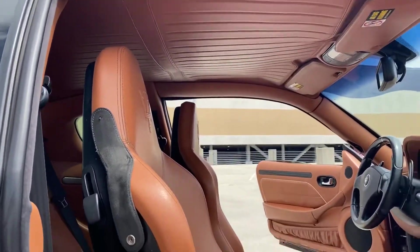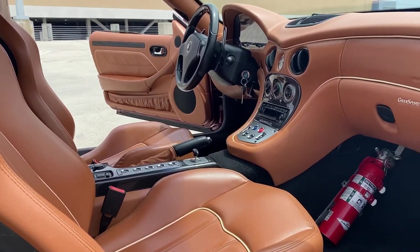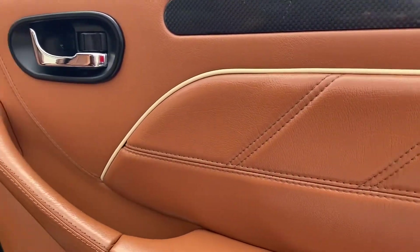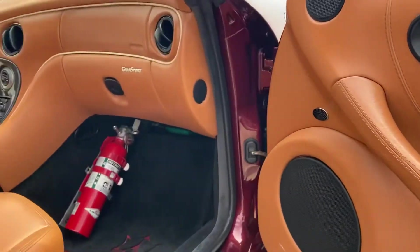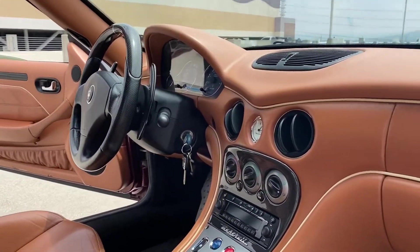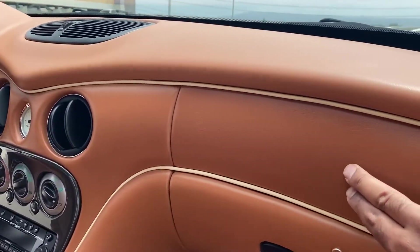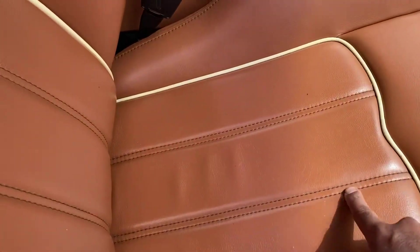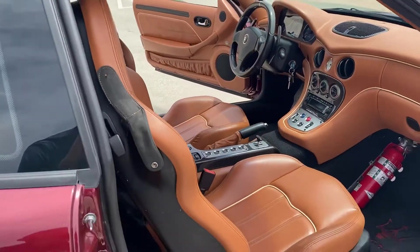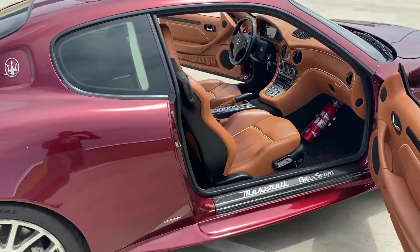The headliner is also leather — that's part of the LE limited edition. On non-LE models, some panels have a cloth or suede-looking insert, and the seats will also have a cloth insert. The LE models come with the full leather interior.